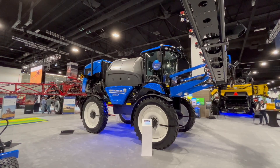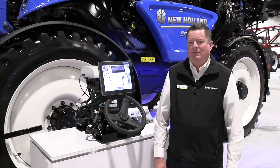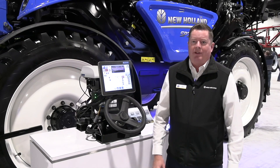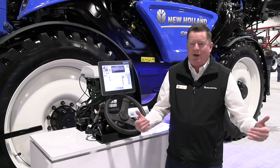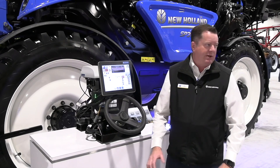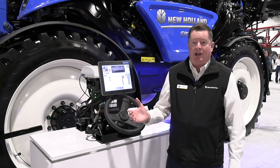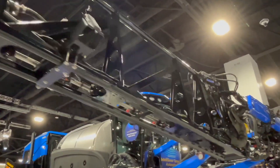IntelliSense Sprayer Automation will be on the new 2026 models of the Guardian front boom sprayers — and that's a big point here. This will be available factory fit on the model year 2026 Guardian sprayer. The Guardian is a front mount boom sprayer, so everything is out in front of the operator — you can clearly see the technology working at its finest, which helps reduce operator stress. It's also a high clearance sprayer, allowing later season application on taller crops, providing an additional application window to leverage the technology.